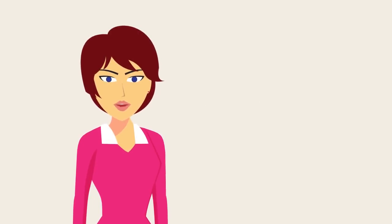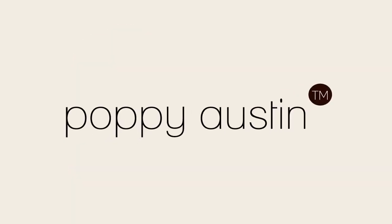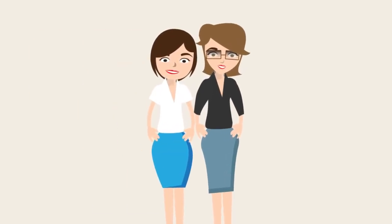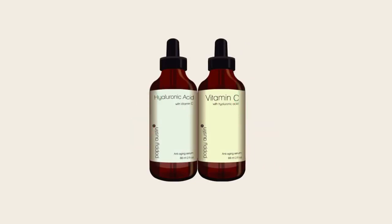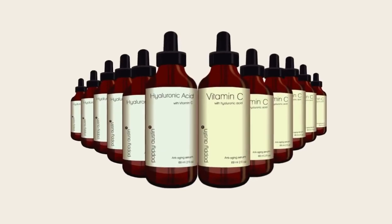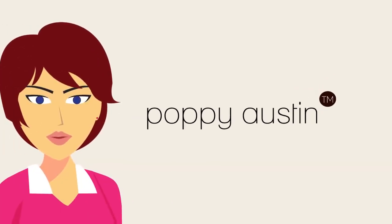For more information about anti-aging products and best practice skin care, head on over to PoppyAustin.com, where you will find free advice from some of the leading health and beauty practitioners in the country. I have also added a promotional code underneath this video if you wish to buy a bottle of our exclusive vitamin C and hyaluronic acid serums at a discounted price. This video was brought to you by Poppy Austin Organics. My name is Sarah Miller — thank you for watching and I'll see you on the next video.